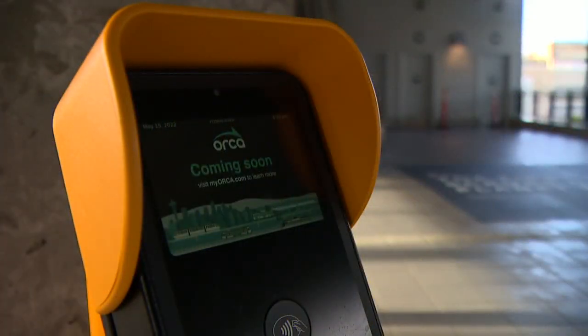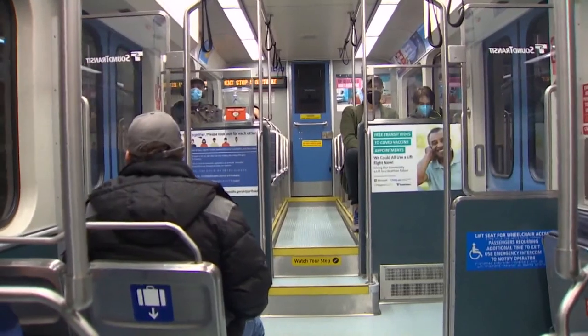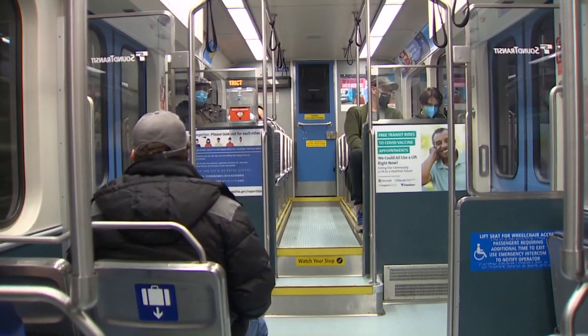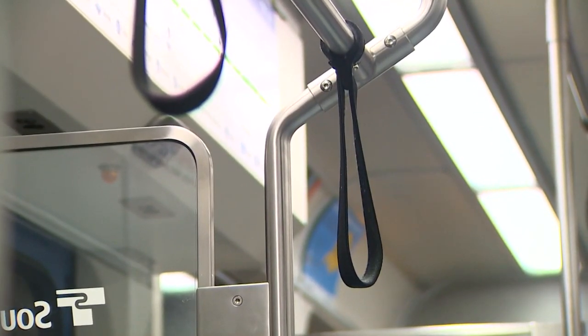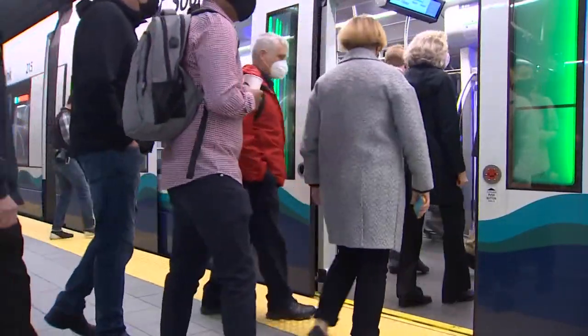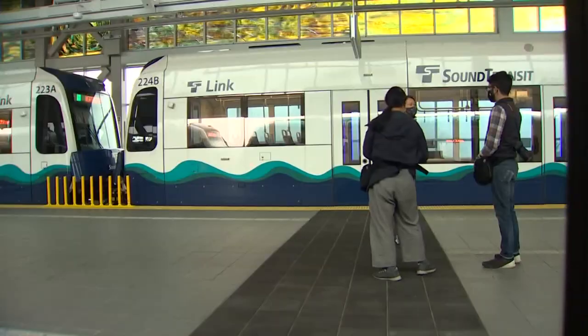Eventually, you'll also be able to use this in the place of your Orca card, but that won't be until next year. So with the launch of this new system also comes new ticket vending machines, the new MyOrca app, and a new website. The new features will allow riders to move balances between cards and instantly add money.